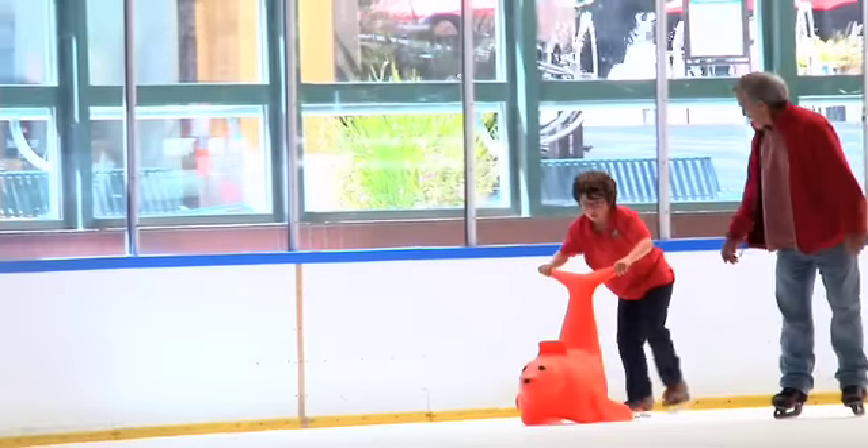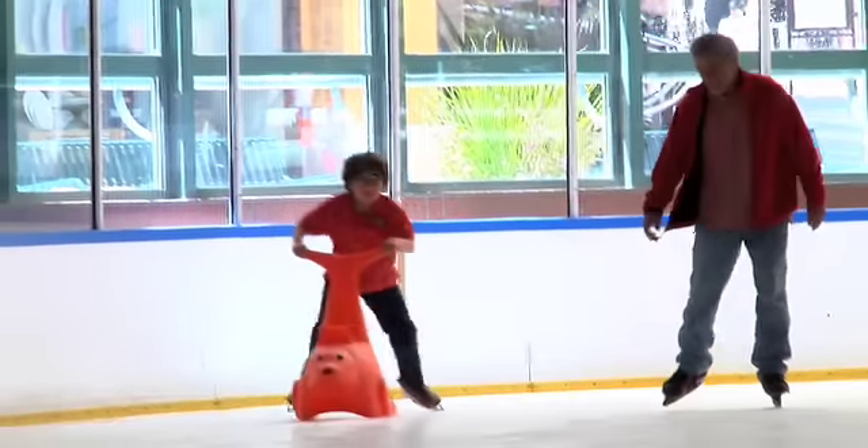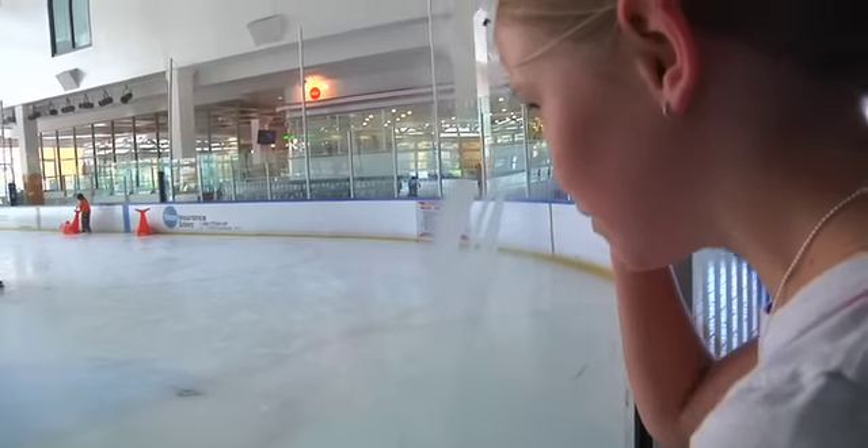Before you know it, the child will actually get off and start pushing Bobby around the ice for themselves. That looks really cool — I want to do that.